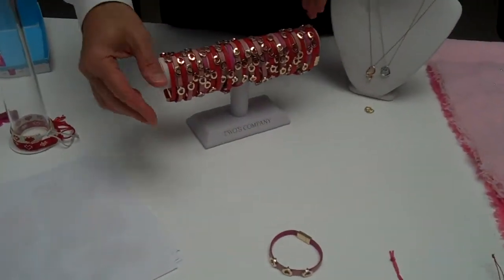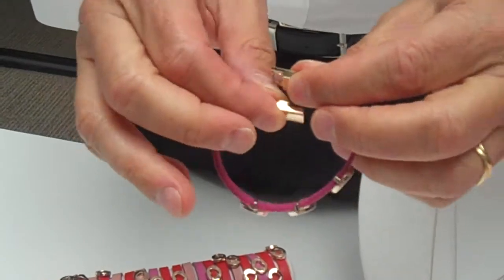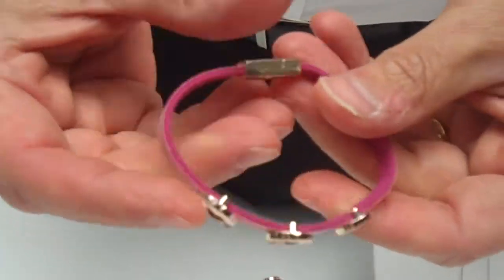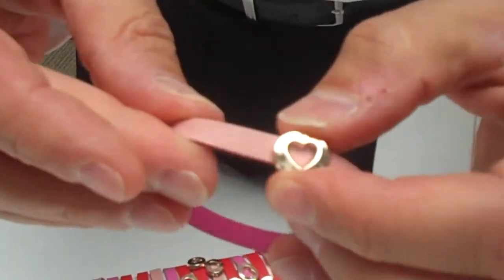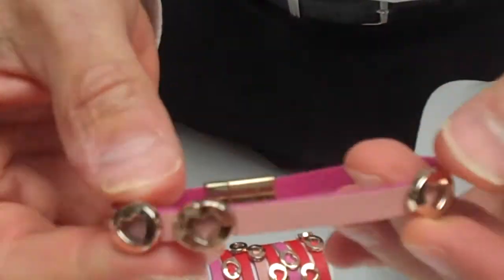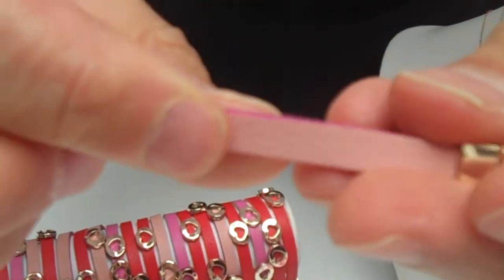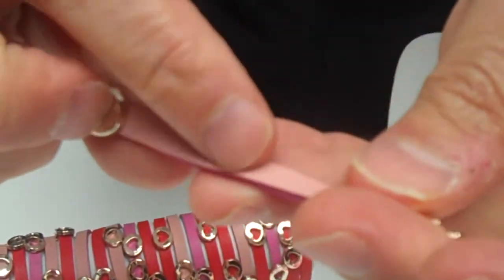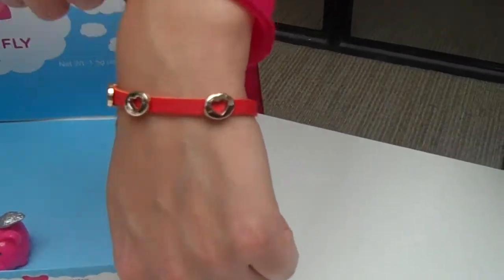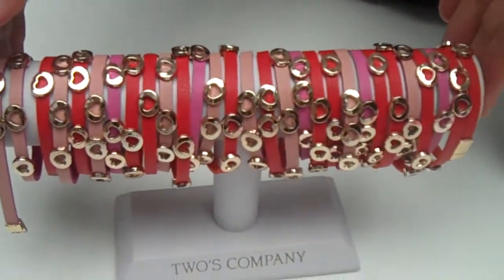Over here we have some jewelry. The first item is a clip with a magnetic closure, done all in gold — it looks almost like rose gold. The charms move, so depending on where you like to wear them, you can move them together or separate them. It has a pretty strong closure and a soft fabric on the back — faux leather — against a nice sponge, which makes it comfortable. It's available in assorted colors on a countertop display, or you can buy the refill.